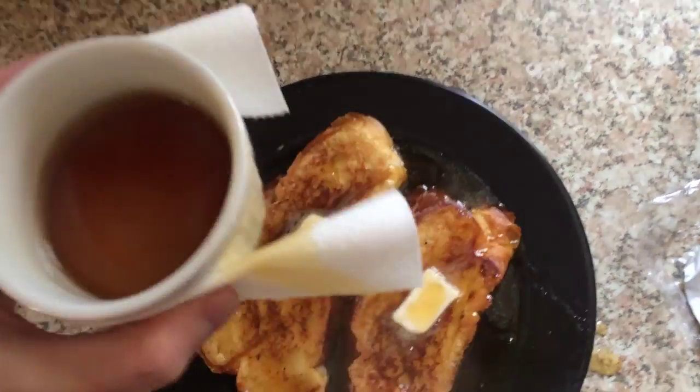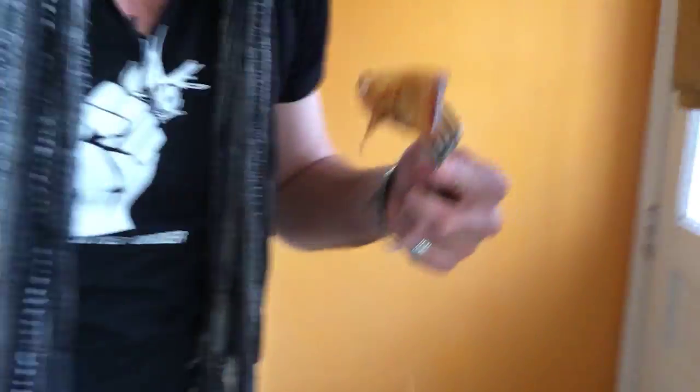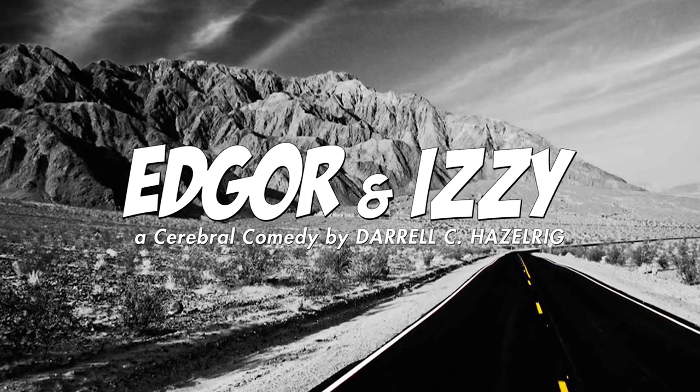You want that to bake for about five minutes. Add some butter and some warm maple syrup — boom, holiday breakfast feast. Now that's good eats! Happy holidays everybody.